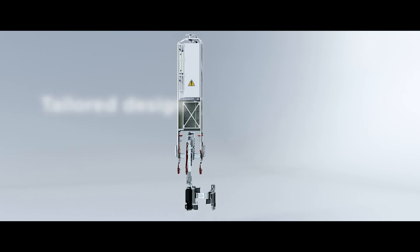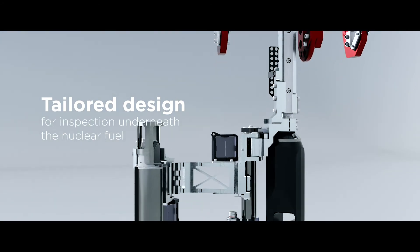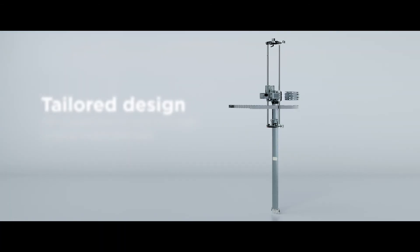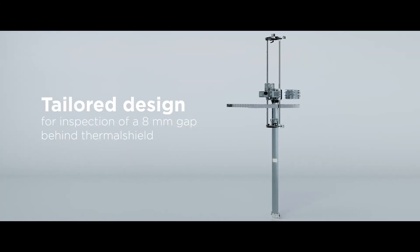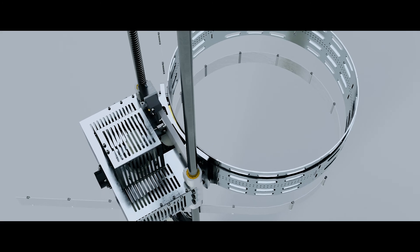The boundary of what is achievable is always changing. You can be confident that our creative engineers will come up with technical solutions that meet your demands for optimum safety, reliability and efficiency.